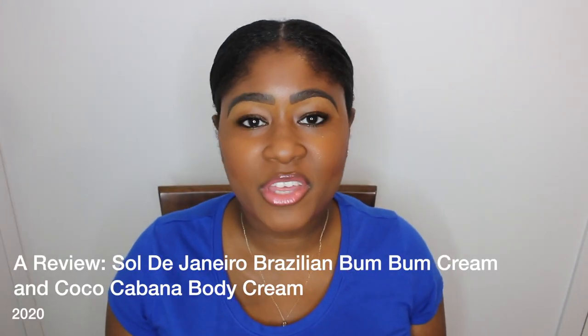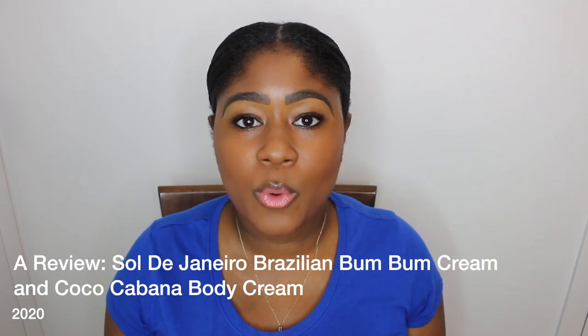Hello YouTube, it's your girl Kimberly. Thank you so much for coming back to my channel. In this video I'm going to be reviewing Soleil de Janeiro's Brazilian Bum Bum Cream, and I'm going to talk a little bit about their Cocoa Cabana Cream. I have a sample of it and I'll tell you guys what happened with my sensitive skin.